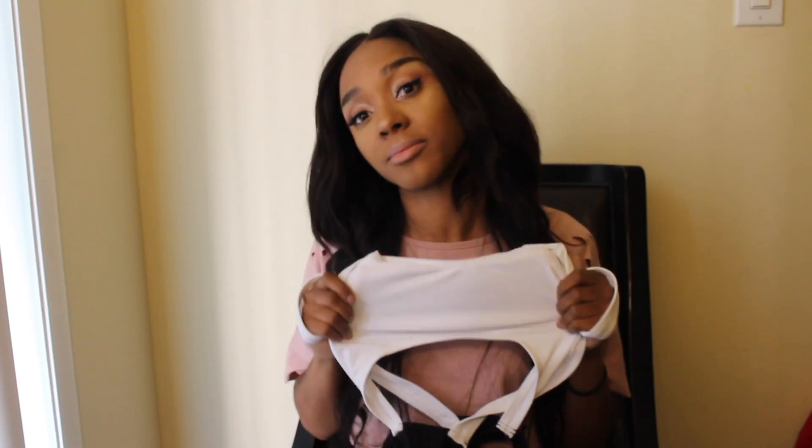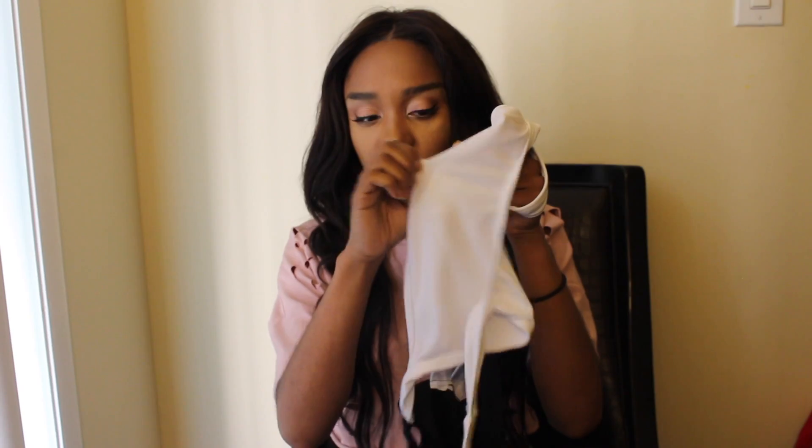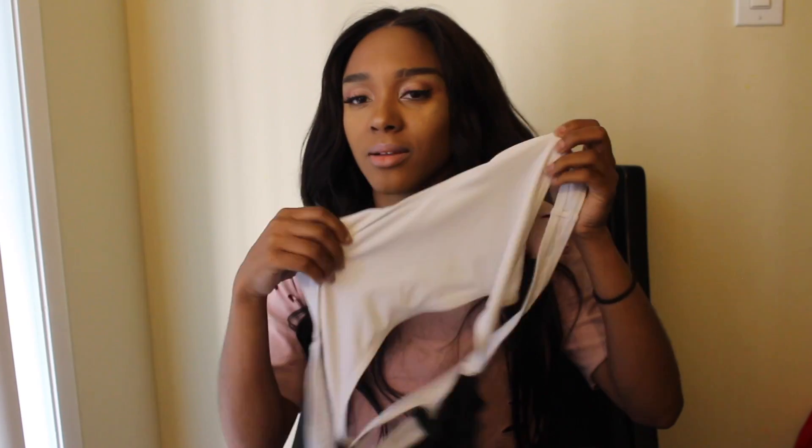My other problem with this bathing suit is that the top is white, and there's nothing behind the fabric to keep my nipples from being exposed. If I wear this — which I am going to because I really like it — I'm going to have to wear pasties underneath so my nipples won't show. Once it gets wet, it's over with. So yeah, that's that.